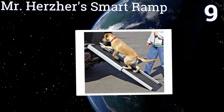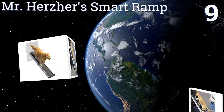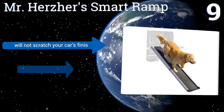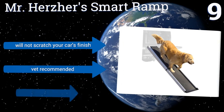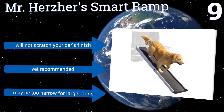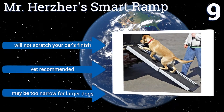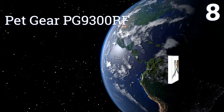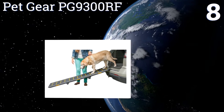At number nine, keep your furry friend free from any injury by using Mr. Hertz's Smart Ramp. It's thoughtfully designed with a rigid but easy-to-expand telescoping frame and high-profile rails in a contrasting color to keep your pet securely in line. It won't scratch your car's finish and is vet recommended, but it may be too narrow for larger dogs.